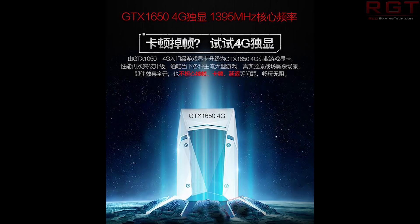It's going to be 4GB and is actually going to be 41% faster than the GTX 1050 and 24% faster than the Ti variant. And as you can see, according to this slide, it is going to be clocked at 1395MHz.